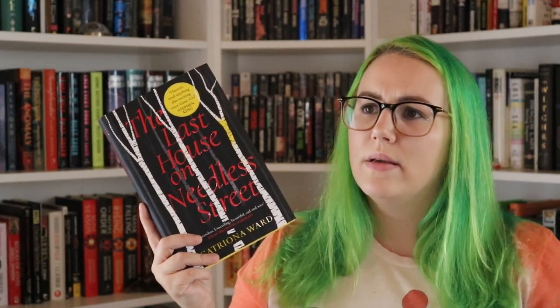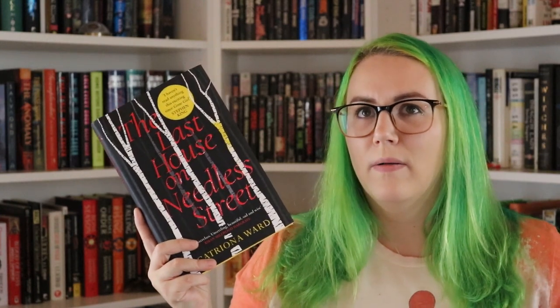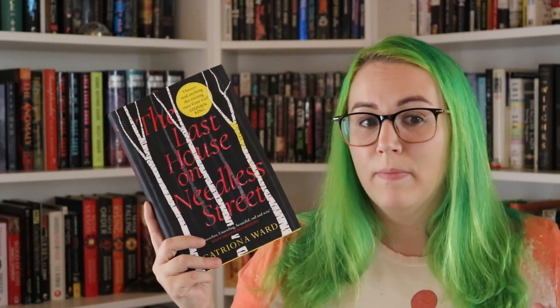I ended up liking The Last House on Needless Street. I thought it was written in a really unique way. I could see how maybe some people might not like it because of the way it's written — it really feels like these characters are writing their own chapters. It doesn't feel like the author is writing things for them. It just feels so authentic, and sometimes that was hard for me because of the characters. Like Ted — it's hard to read his chapters sometimes because he's just a broken person. So it felt emotionally taxing at times, but I think that's a sign of a good book.